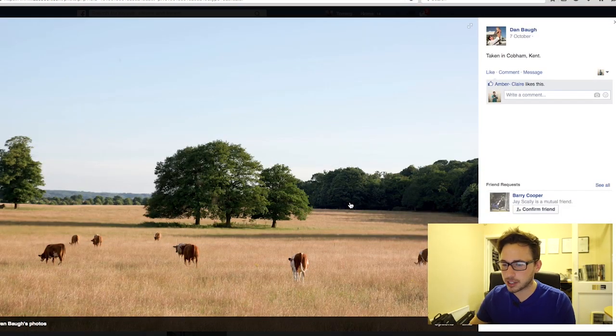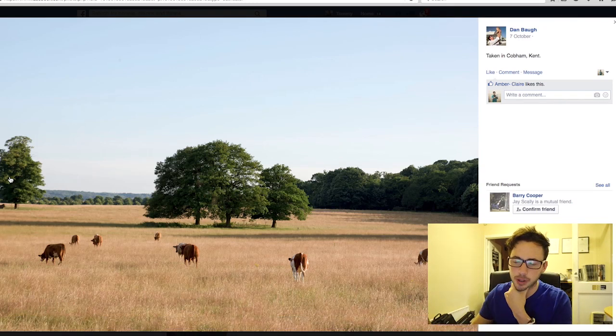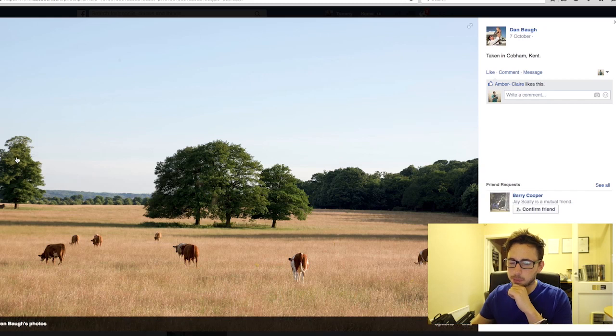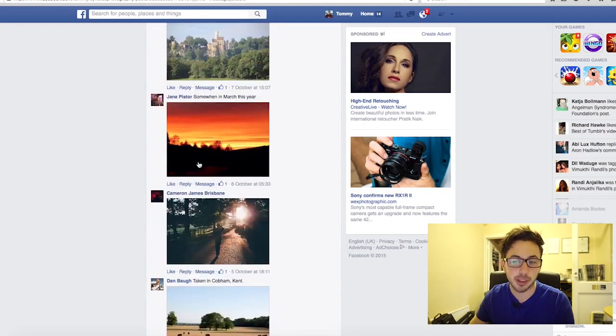Dan, I really like this — there's something about it, it's so simple. The horizon is just a little bit off and feels like it needs to be rotated slightly — that's probably all I would change. Maybe also consider this in black and white with a lot of contrast and clarity — try playing around with that.